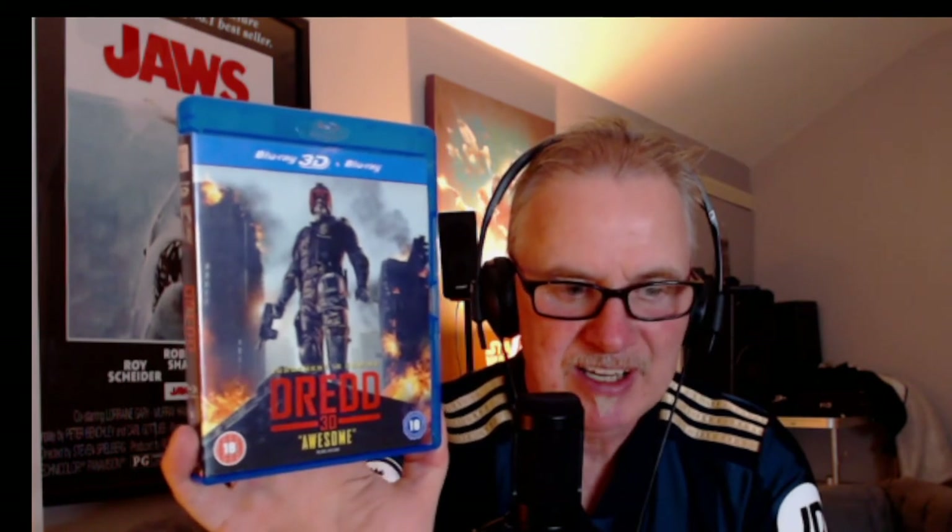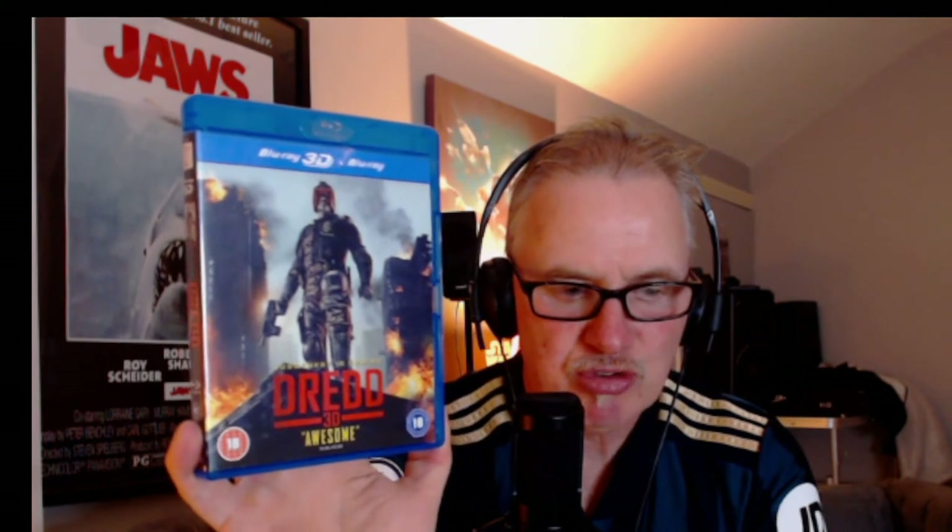Next, we have a great movie — a really underrated film. We have Dredd. Really great movie — Karl Urban gives a really brilliant performance as Dredd. A very, very underrated movie. I don't know if this did that well when it came out in theaters, but it is absolutely brilliant. The 3D in this, the depth in this, is great. A must again for any collection in 3D. That's Karl Urban — Dredd. Brilliant movie and great 3D.